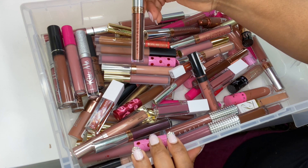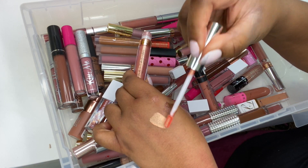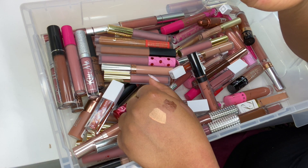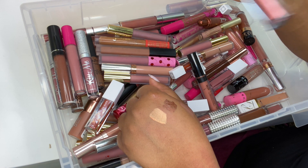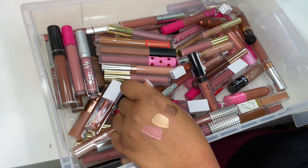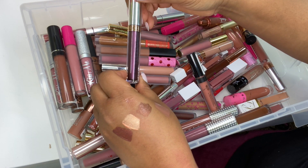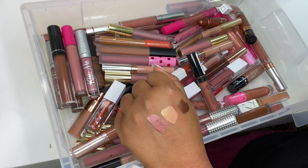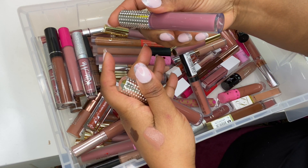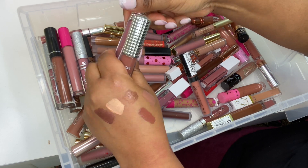ABH Chrome Bronze — I've got a lip swatch video of this one. ABH Bellini — love this, it has a rose gold finish, great as a topper with lip gloss over it. ABH Chrome Rose Gold — new to my collection, gorgeous color. Chrome Violet from ABH — already swatched. From LaBelle UK I've got Pink Latte and Mocha — love this color, stunning. Pink Latte swatched here.